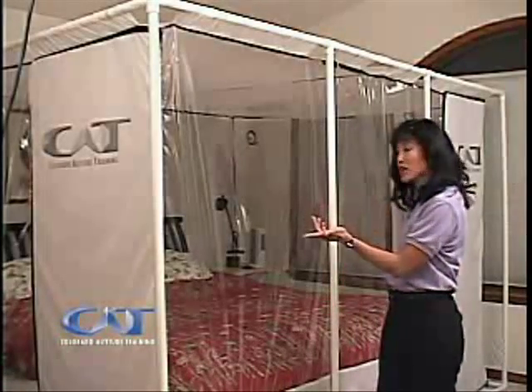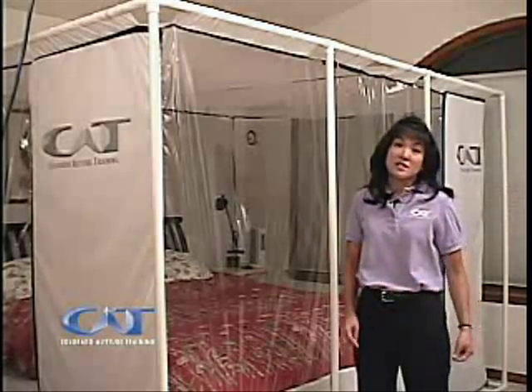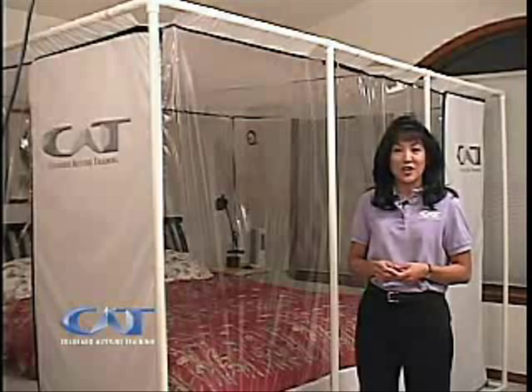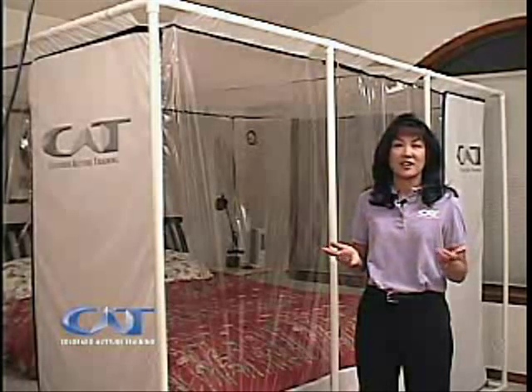The tent has two full-size doors so that you can enter it from either side of the bed. And since everything you need is right there with you, you really don't have to change your nighttime routine in order to enjoy the benefits of live high, train low. The CAT 430 walk-in tent is truly living in luxury.